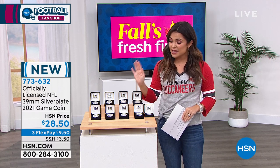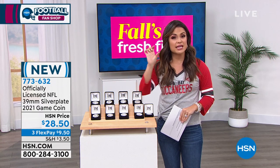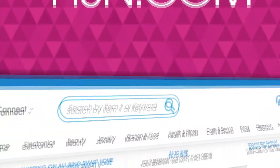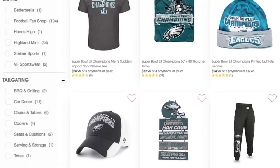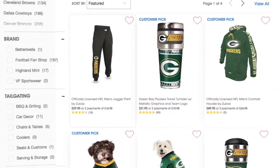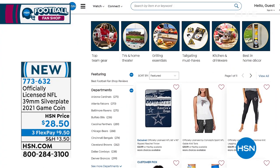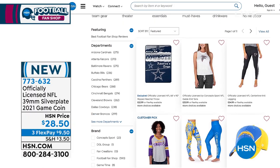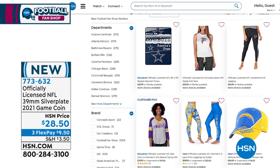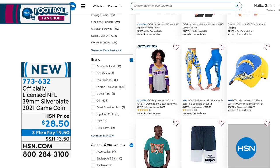Already a few hundred of them gone. As I mentioned, we have about 100 or less of each of the teams. If you want to head online, go to hsn.com. You can type in the item number 773-632, or type in Football Fan Shop. Every single option we have is all officially licensed by the NFL. We have apparel, home decor, memorabilia. This is the time to scoop things up — every season the new items come rushing in, and that's all we have until the next season.